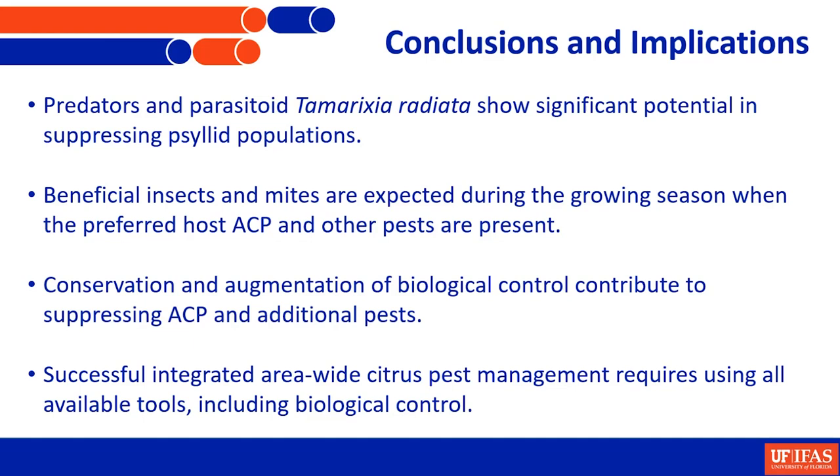We have seen good contribution over the years, and continue to see contribution from these predators and parasitoids to the mortality and suppression of Asian citrus psyllid populations. To conserve those populations and contribute to augmentation efforts, these beneficial insects are expected to be more common during the growing season when trees are producing new growth, which attracts ACP, leaf miner, aphids, and several other pests. We need to be careful with our selection of what we spray during the growing season so that with more selective options, we can provide room for these beneficial insects to play their role.